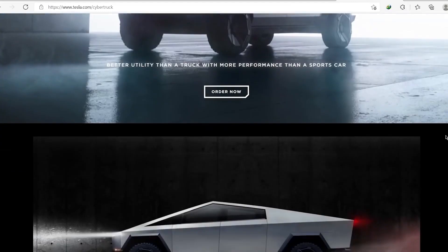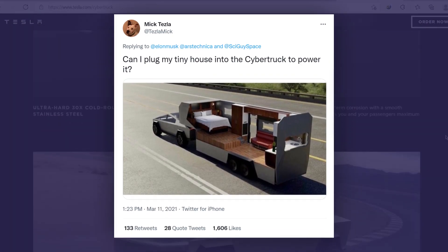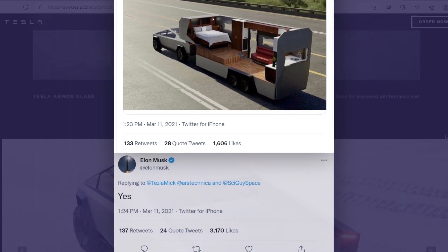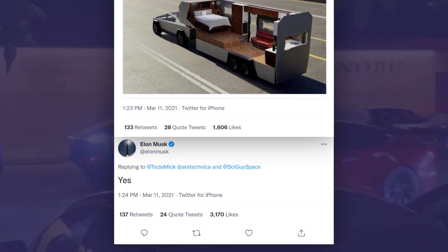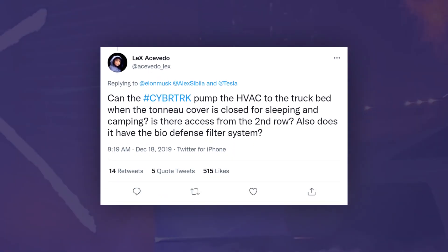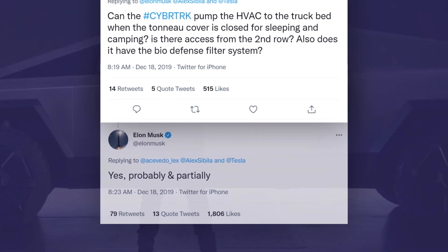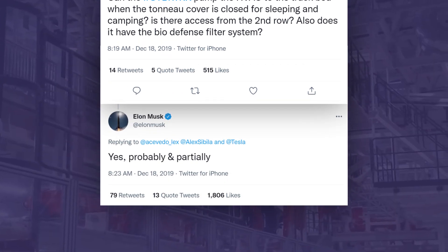Expect the unthinkable. When one account on Twitter asked Elon Musk if he could plug his tiny house into the Cybertruck, Elon Musk replied, 'Yes, of course you can.' When another person tweeted asking Elon Musk if the Cybertruck is accessible for camping and sleeping, or if it comes with a bio-defense system, Elon Musk replied, 'Yes, probably, and partially.'